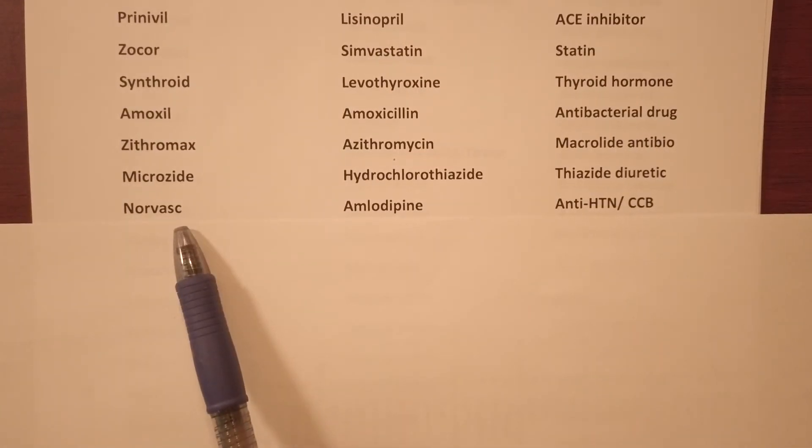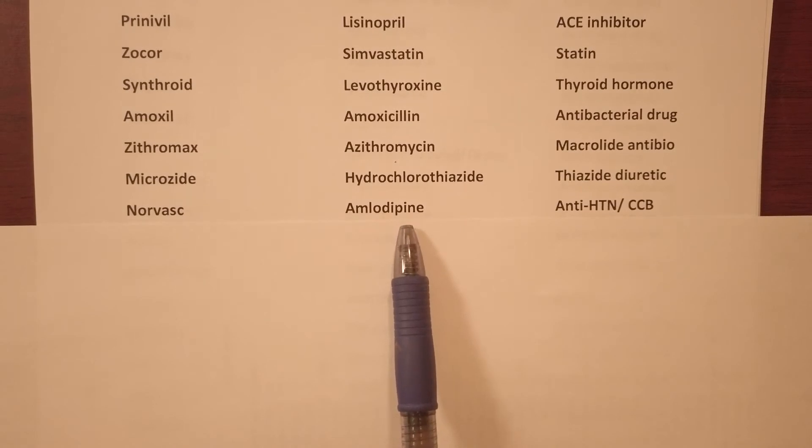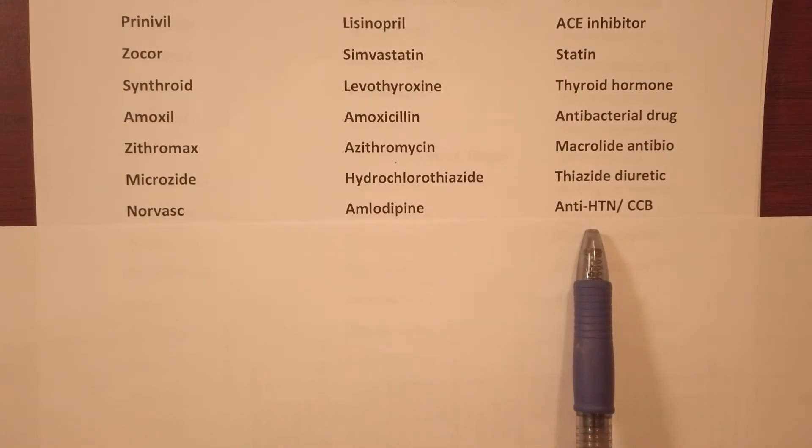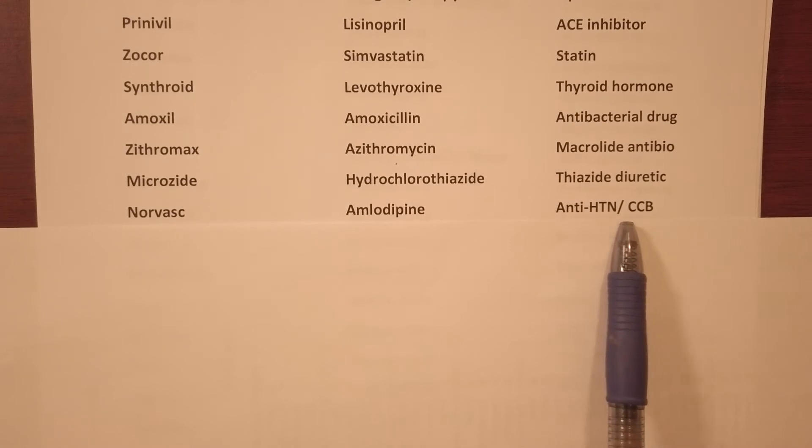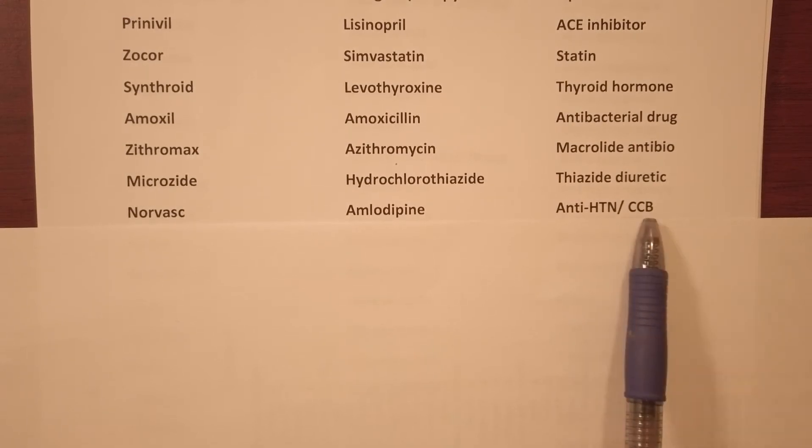Norvasc — generic name amlodipine, it's an antihypertensive, also a CCB which stands for calcium channel blocker.